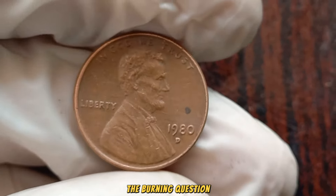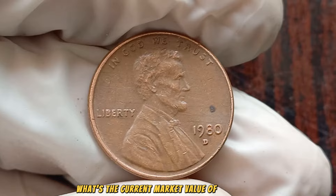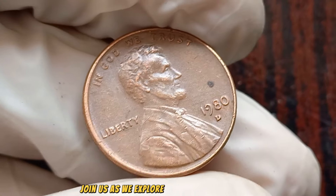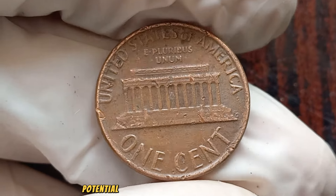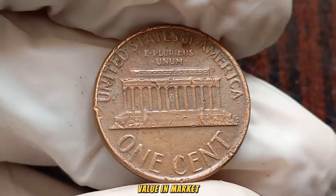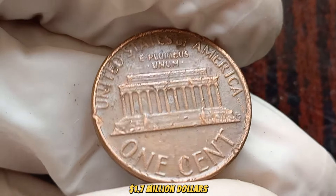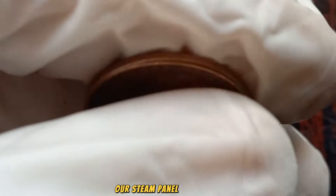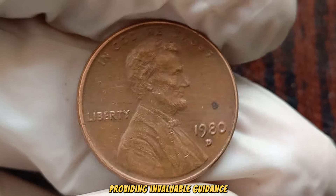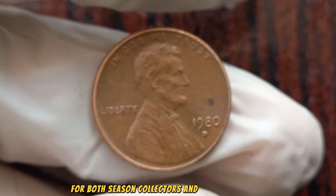The burning question: what's the current market value of the 1980 D Lincoln penny? Join us as we explore recent auction results and sales that shed light on the staggering potential worth of this extraordinary coin. Finally, this coin's value in the market is $1.7 million dollars. Our esteemed panel of experts returns with further insights, providing invaluable guidance for both seasoned collectors and newcomers alike.